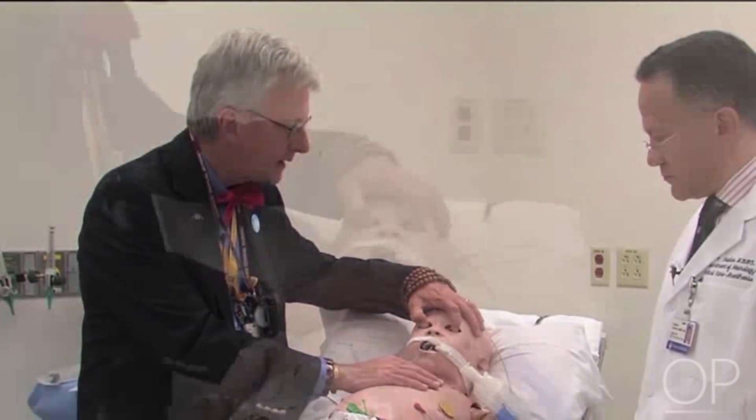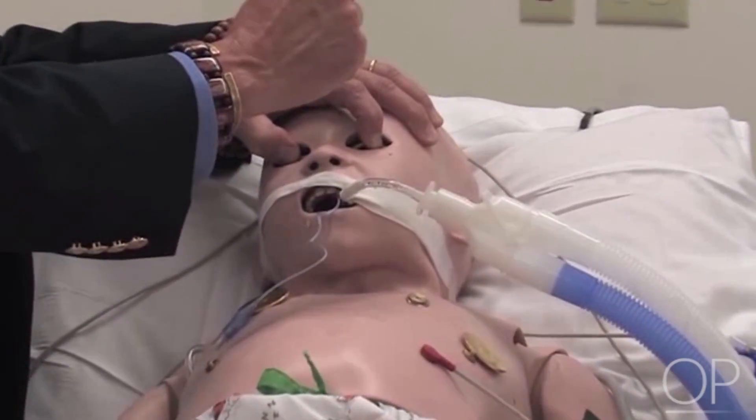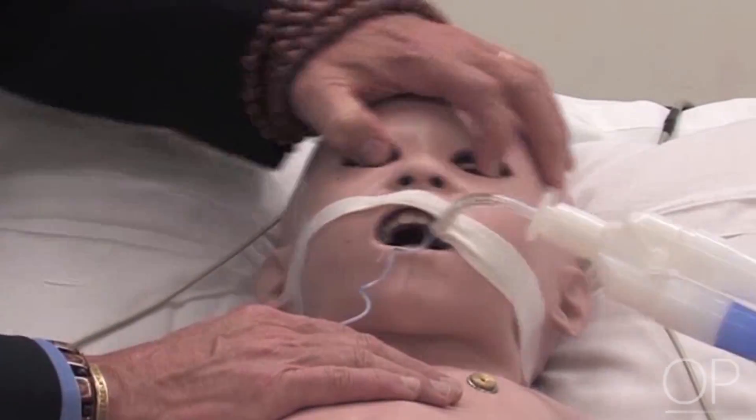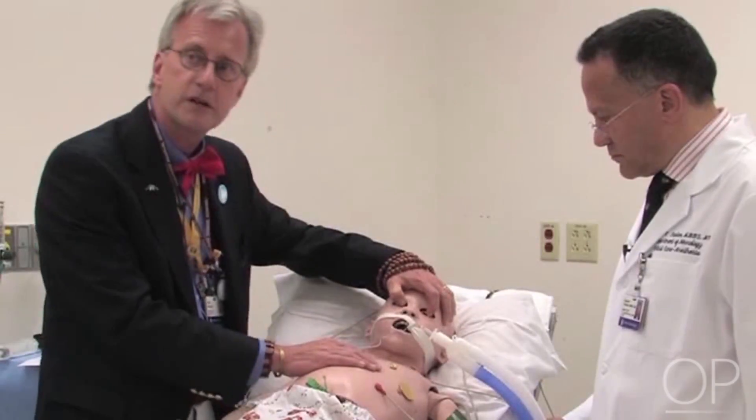And so, we would turn his head smartly to one side and see if, in fact, there is an attempt to get the eyes back to midline. We would then do it to the other side. Again, there is no such response.